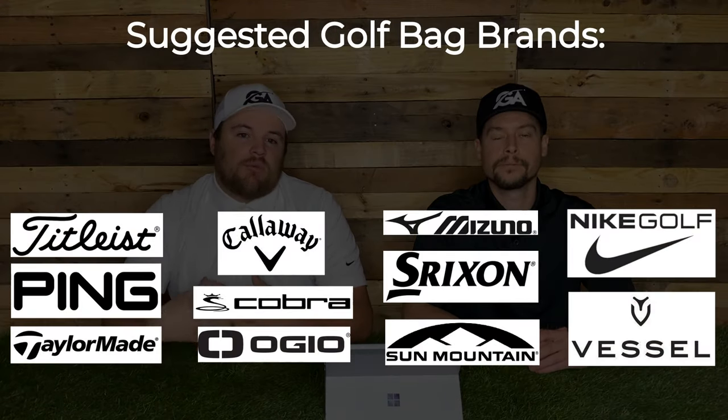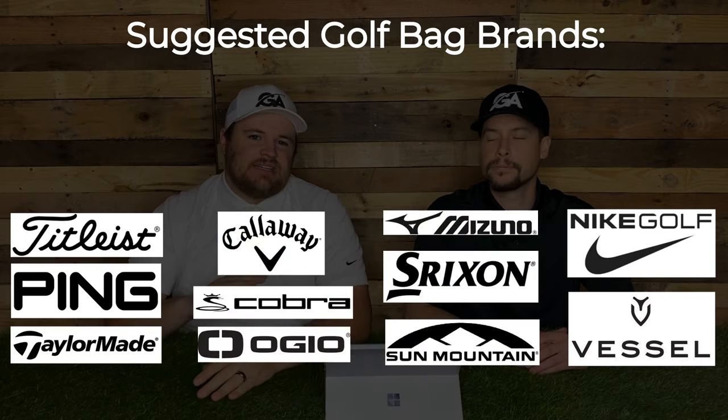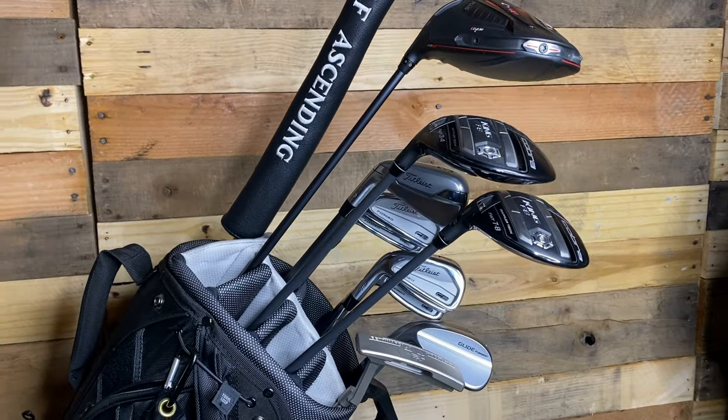The other major brands in the big four are really good too, and sometimes people want to match their clubs. We'll throw up a graphic with other brands we'd recommend. If you're playing Mizuno clubs and you want to match them, buy a Mizuno bag. If you're playing Cobra clubs, buy a Cobra bag. Buy what looks good and matches your whole theme. One of the things I always say is: if you look good, you play good. I love looking at my bag and pulling stuff out of it, knowing it's good quality and matches my setup.